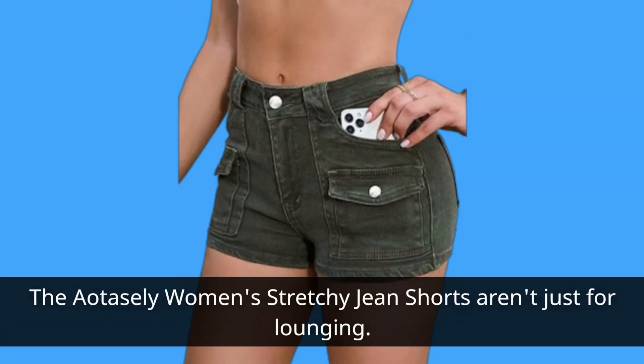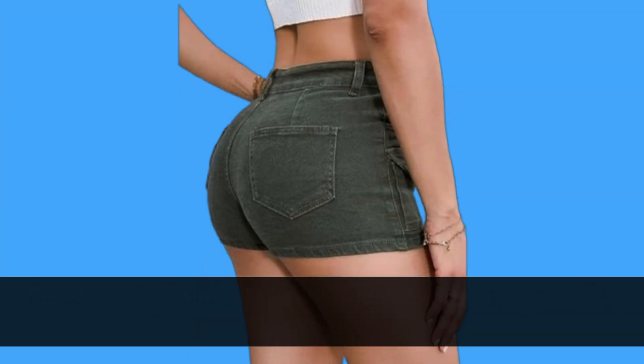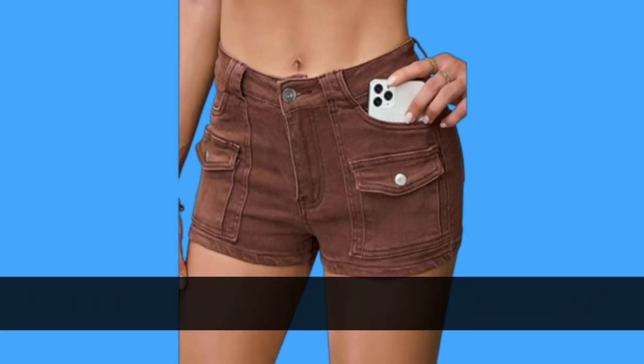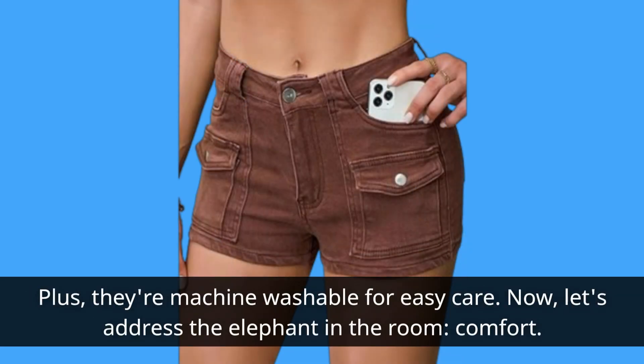The Ayo Taisley women's stretchy jean shorts aren't just for lounging. They're versatile enough to pair with a casual tee for a day at the park, or dress up with a blouse for a night out. Plus, they're machine washable for easy care.